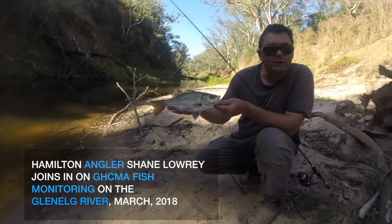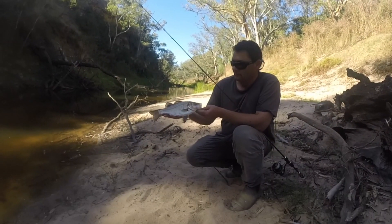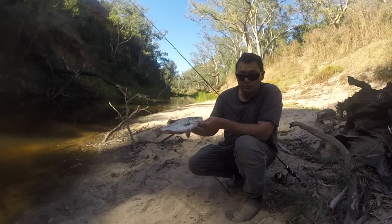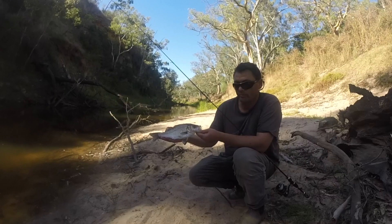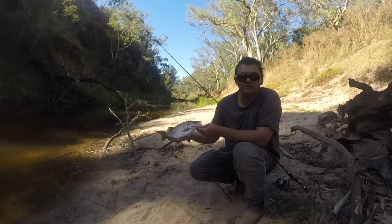We're in the very high reaches of the Glenelg River. Now that we've got these flows coming down the river, the connectivity is so much improved, backed up with natural rain and environmental flows. We're seeing these fish moving up river to places they've just not been since Rocklands was put in.